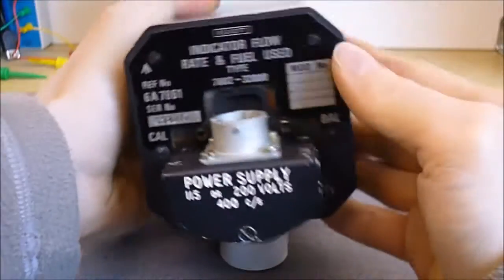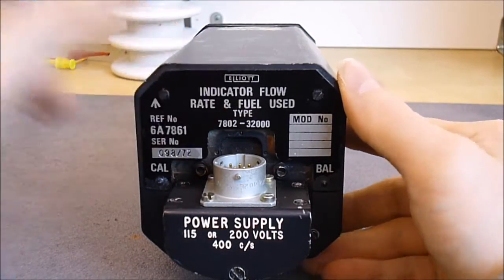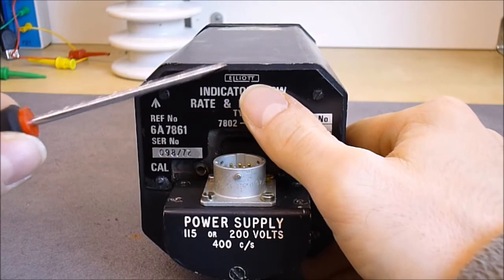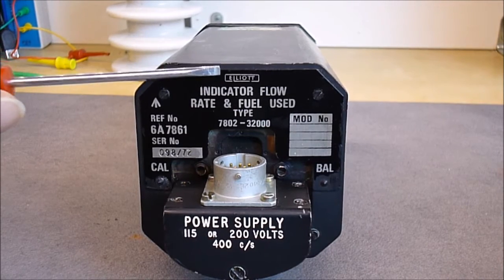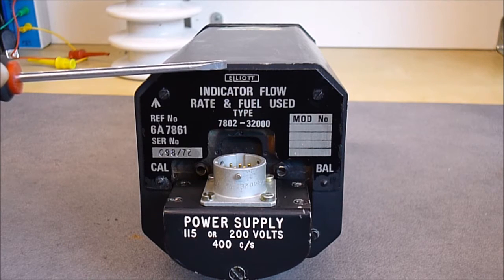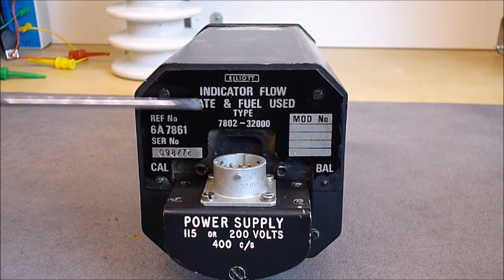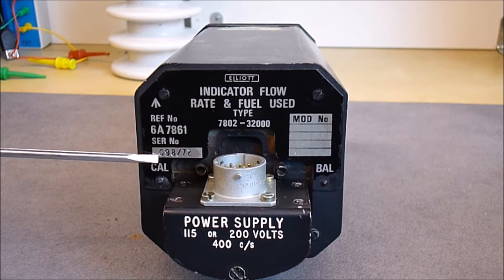It is a square instrument made by Elliott Company in Great Britain. Elliott Company was responsible for making electronic instruments and computers. You can find on the web a vintage photo of a huge computer being transported outside the Elliott factory — if I find it again I will link it in the description.